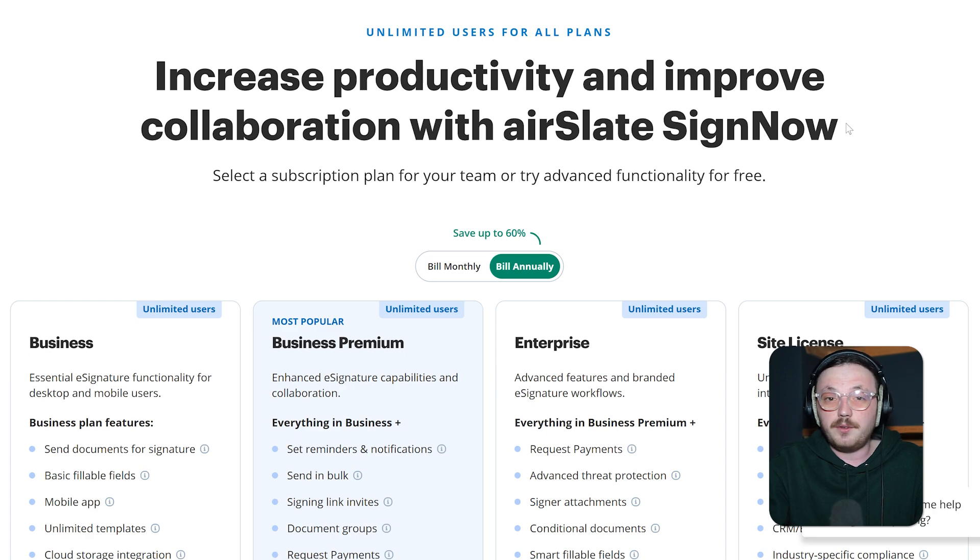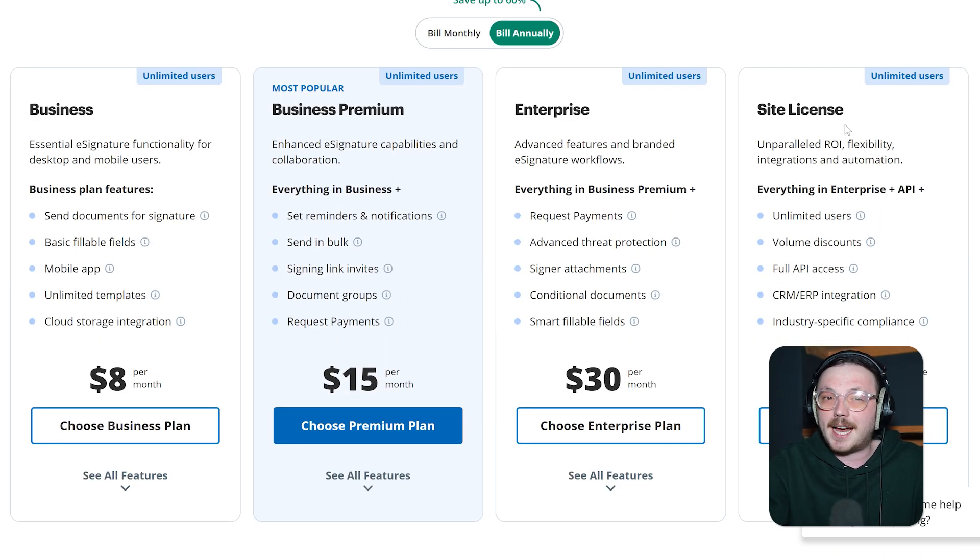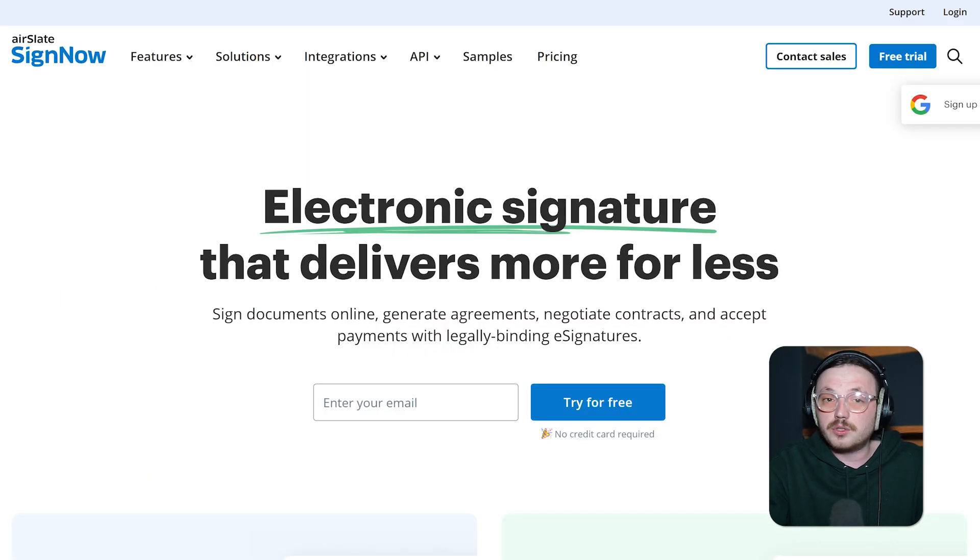The pricing is also a big win. If you're trying to stay on budget, SignNow is more affordable and predictable than tools like DocuSign, and many users say it's a great value for the price. It's easy to use and quick to learn, so you won't waste time trying to figure it out. All in all, if you're looking for something that's cost-effective, packed with features, and works well with your tools, SignNow is definitely worth checking out.